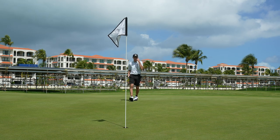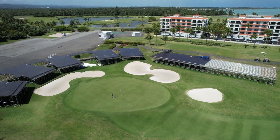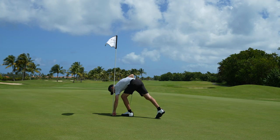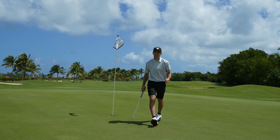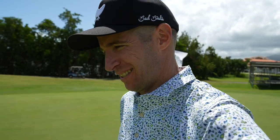No! Tough 5, baby. Tough 5. But we should have had that birdie — so I didn't keep my card on 18. I'm going to try that putt again. It's a tough putt.